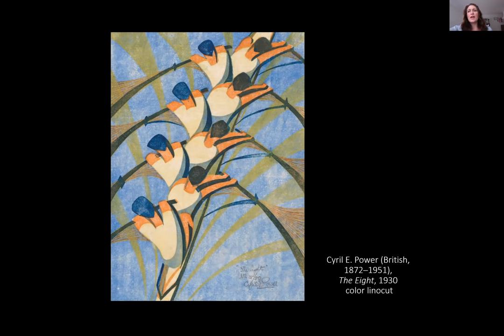Cyril Power's The Eight depicts an overhead view of rowers racing along the Thames in preparation for the annual Head of the River Race, an image the artist saw from the Hammersmith Bridge located near his London studio. Power used a rather disorienting aerial view to connote a modern vantage point. He also cropped the image to eliminate both the bow and the stern, as well as the coxswain, so that the viewer would focus on the simplified, repetitive, geometric forms of the rowers, their paddles, and the power of the boat, implied by repeated lines indicating its swift movement across the water.